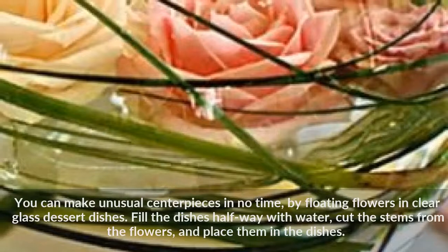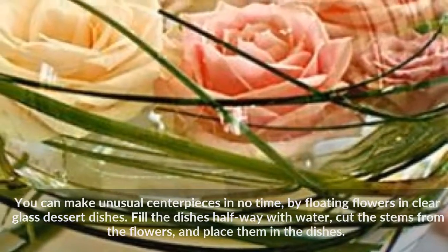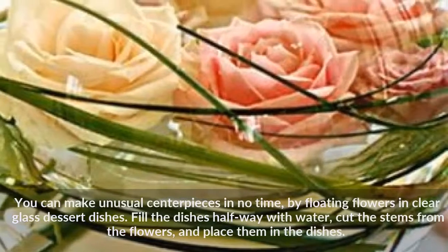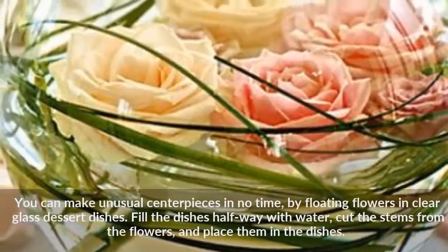You can make unusual centerpieces in no time by floating flowers in clear glass dessert dishes. Fill the dishes halfway with water, cut the stems from the flowers, and place them in the dishes.